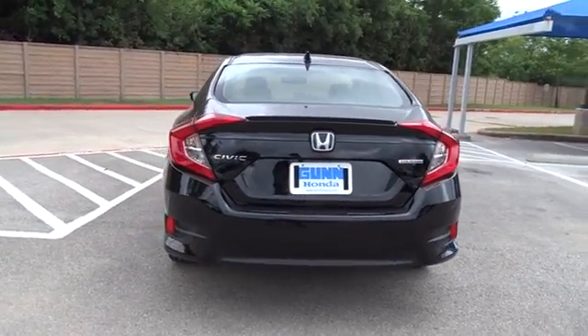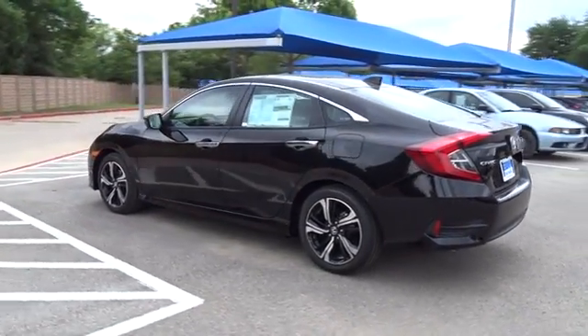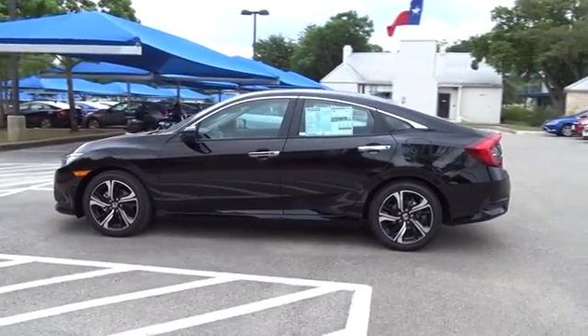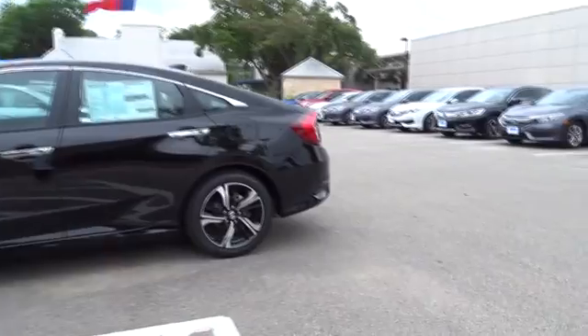Power passenger seat, backup camera, moonroof, leather-wrapped steering wheel, Bluetooth, power steering, adjustable steering wheel, keyless start, cruise control, aluminum wheels, four-wheel disc brakes, floor mats.